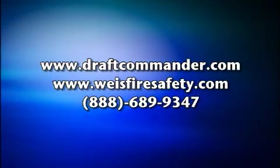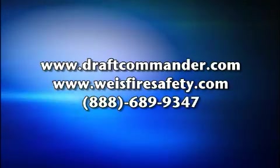For more information, contact Weiss Fire and Safety about the Draft Commander 3000 AT.